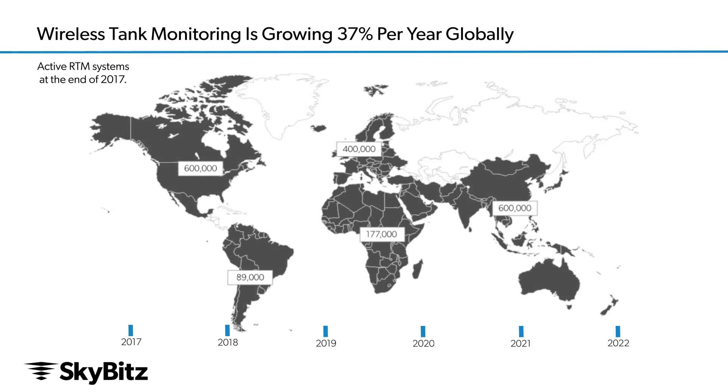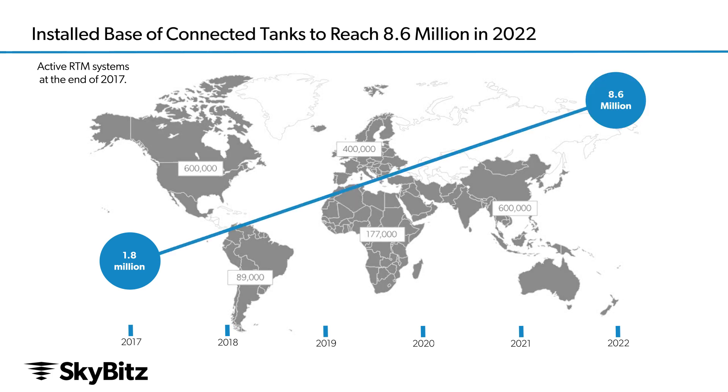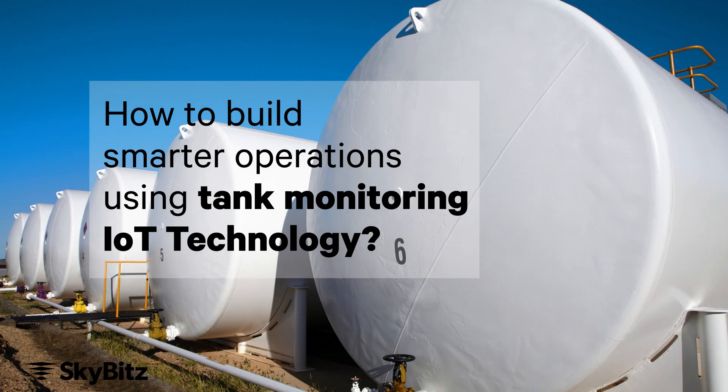In 2017, Berg Report reported that 1.8 million tank devices had been deployed. They project in 2022 we'll have 8.6 million tanks in installation globally. So the value's there. The delivery efficiency has been proven. The rapid ROI's been proven — capitalizing on the value of tank monitoring solutions.